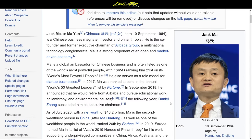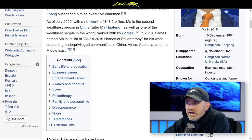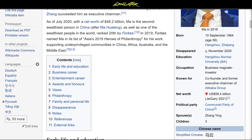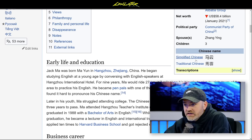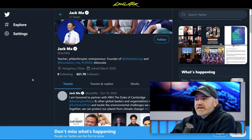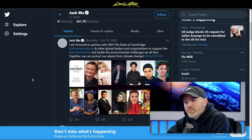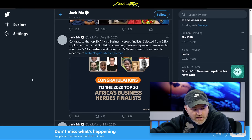He was very active on social media prior to this. The Ant Group IPO he'd been working on — set to raise over $30 billion — was blocked by the Chinese government. He then gave a speech critical of the Chinese government, and according to reports has been hard to find since.